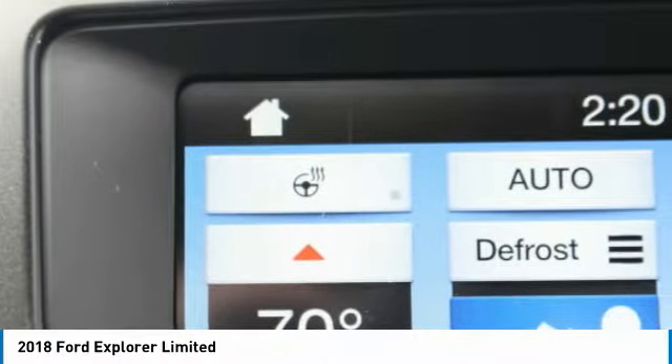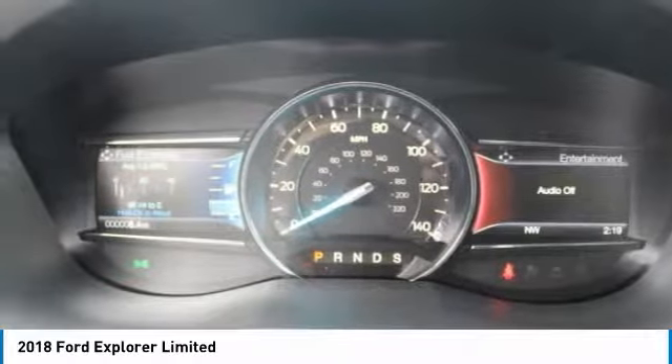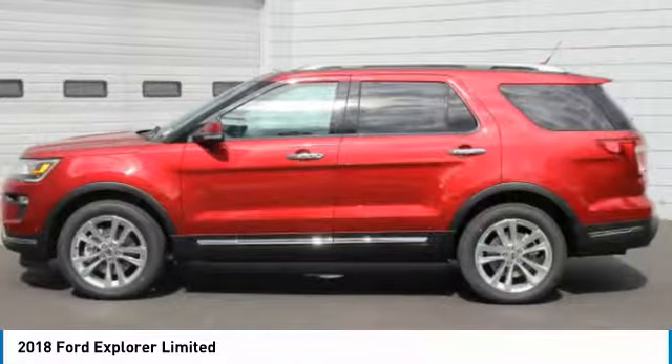It has many safety features: brake assist, traction control, and stability control. Save money at the pump knowing this Ford Explorer gets 25 highway and 18 city mpg.